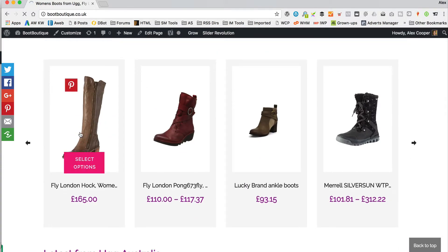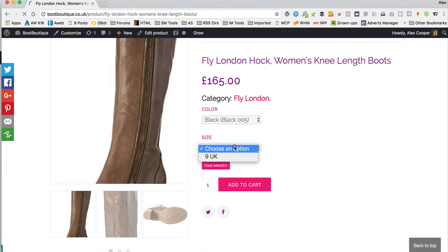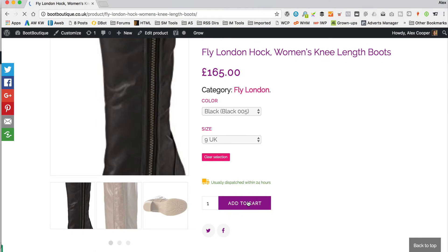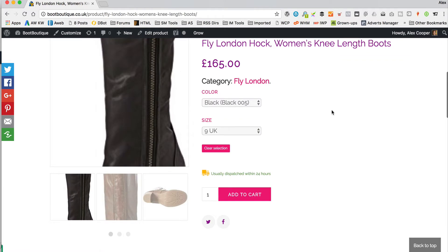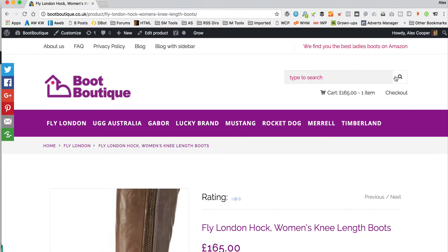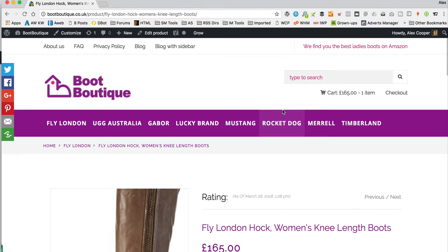So the problem is that when someone adds one of these product links to their cart, like this one — that all works fine, but when they go to checkout, it doesn't work. No checkout, no redirection to Amazon.